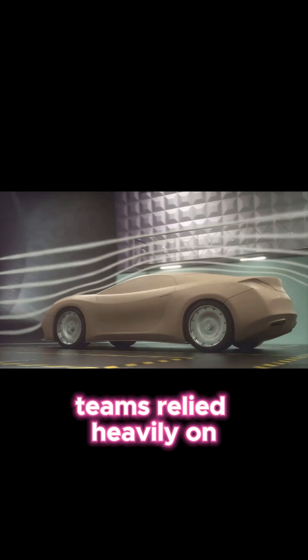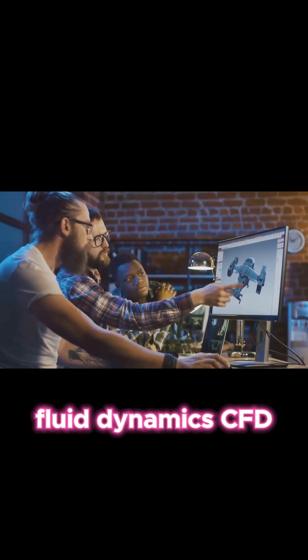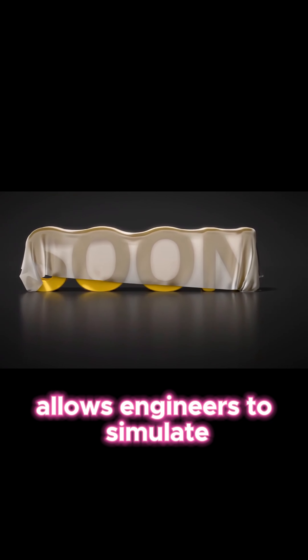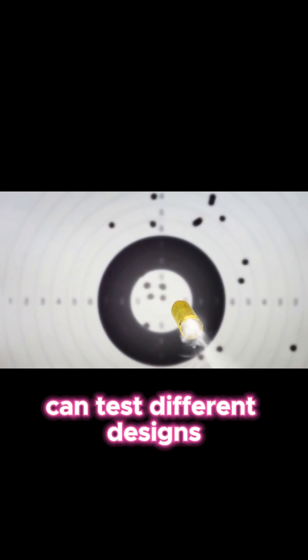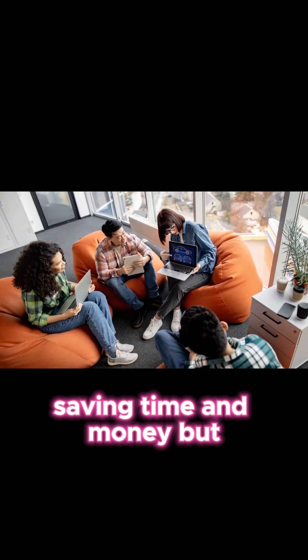In the past, teams relied heavily on physical wind tunnels. Now, computational fluid dynamics — CFD — plays a crucial role. CFD allows engineers to simulate airflow around virtual models of the car. They can test different designs and make adjustments, all on a computer, saving time and money.